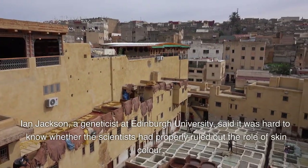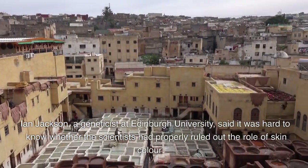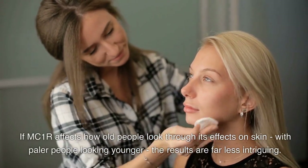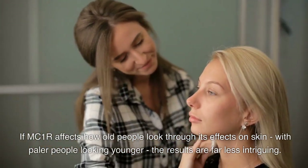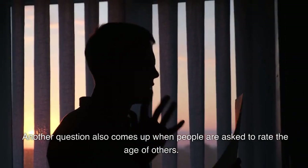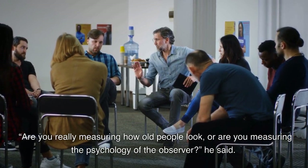Ian Jackson, a geneticist at Edinburgh University, said it was hard to know whether the scientists had properly ruled out the role of skin color. If MC1R affects how old people look through its effects on skin, with paler people looking younger, the results are far less intriguing. Another question also comes up when people are asked to rate the age of others: are you really measuring how old people look, or are you measuring the psychology of the observer?